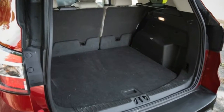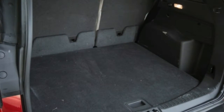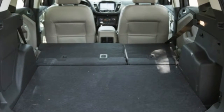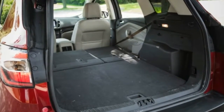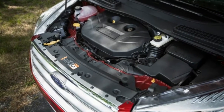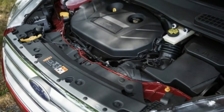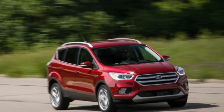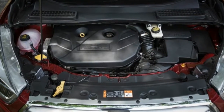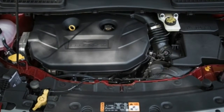The 2.0-liter EcoBoost's horsepower superiority pays dividends in towing, where it's rated to haul 3,500 pounds. The 1.5-liter EcoBoost is rated for 2,000 pounds, and the base 2.5 four-cylinder can tug only 1,500 pounds. This statistical shakedown is not to whet the appetite of power-crazed suburbanites, but rather to illustrate what the $1,295 price premium for the 2.0-liter EcoBoost brings to the table.